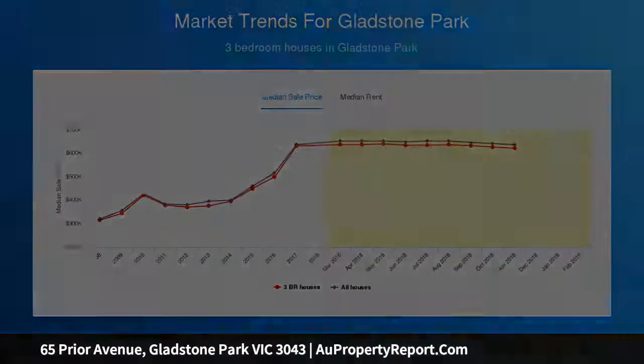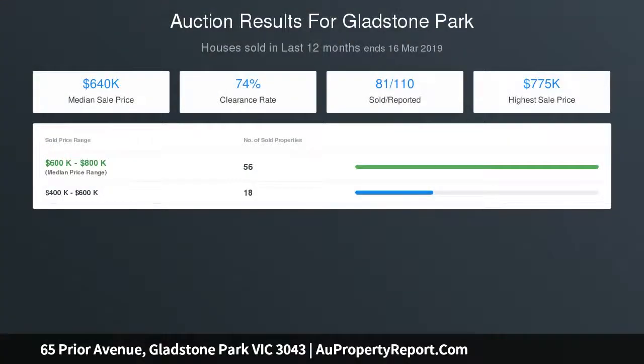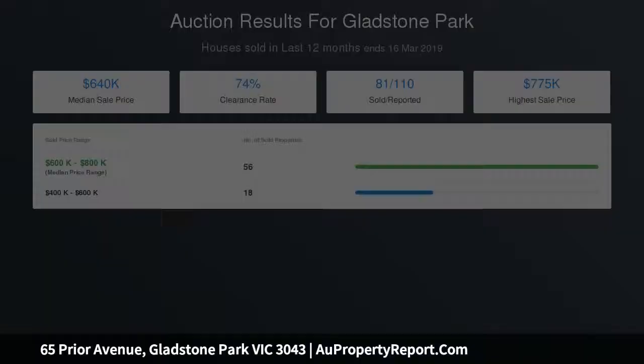With easy access back onto the freeway taking you into the city within approximately 20 minutes and airport only 5 minutes away, this property is one you don't want to miss.